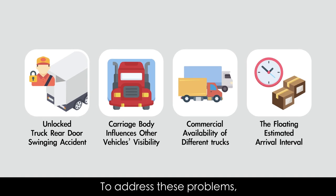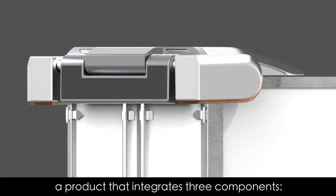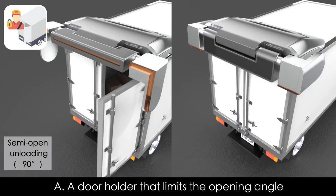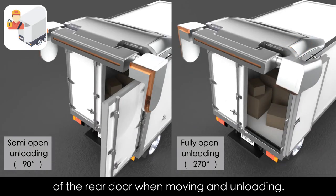To address these problems, we have designed CT Guard, a product that integrates three components. Component A is a door holder that limits the opening angle of the rear door when moving and unloading.